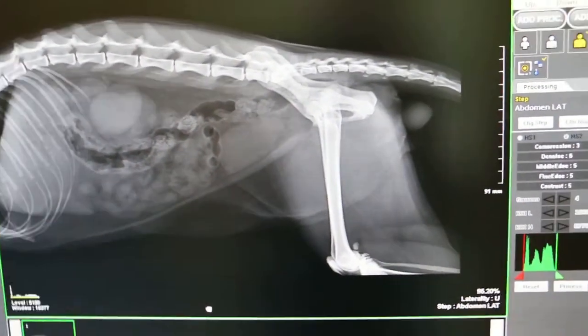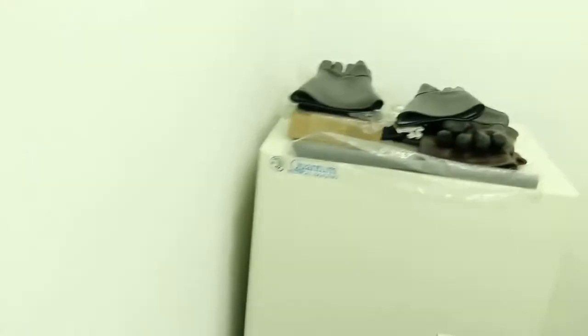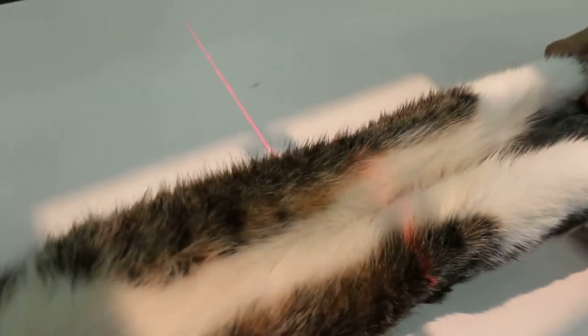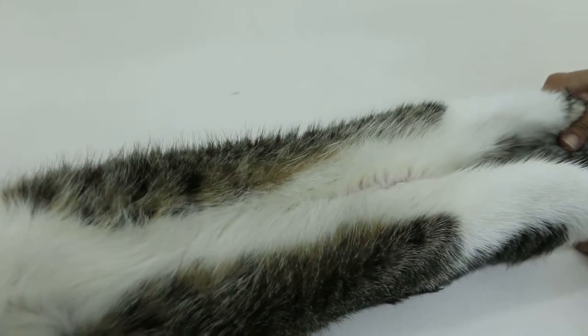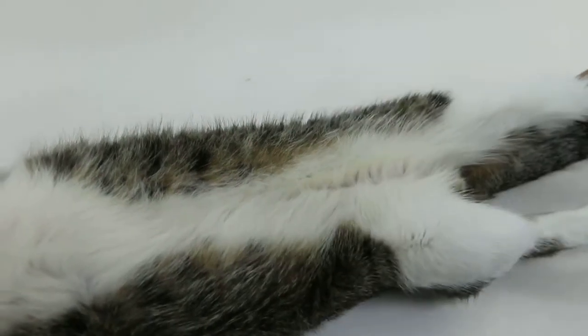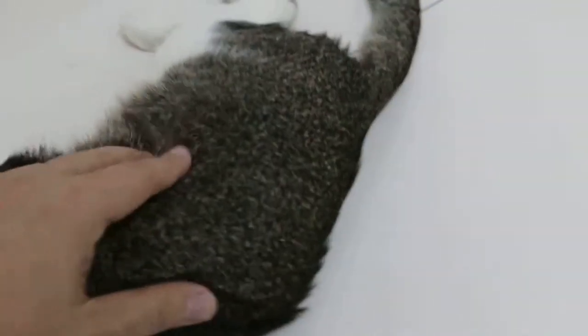So now we'll do the ventral dorsal view and the cat is lying down. Just hold the cat — hold like that, don't hold it down, just hold like that. It's finished with the cat. It's very thin and dehydrated.